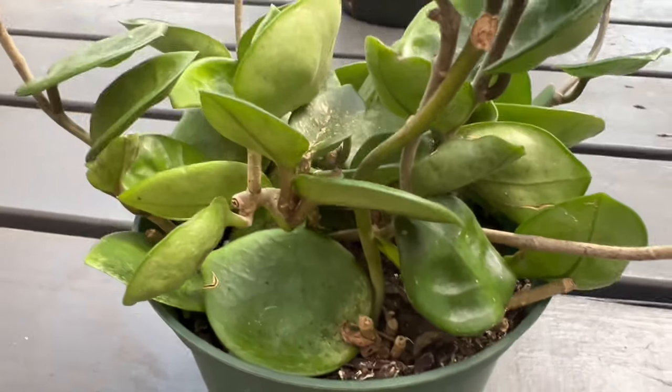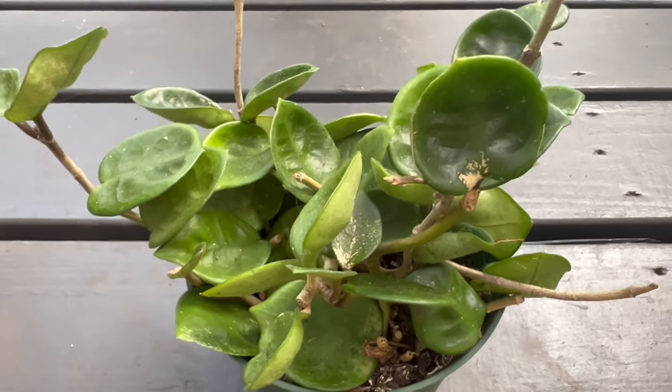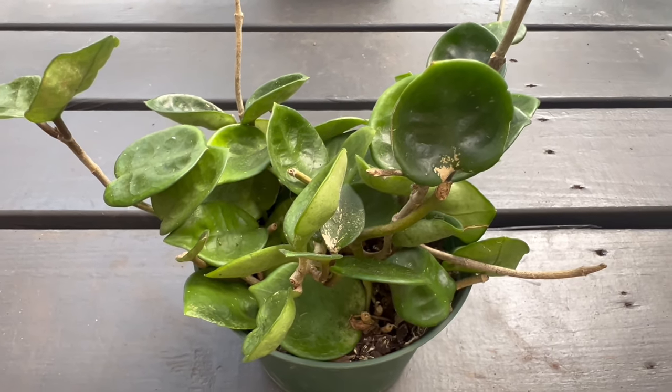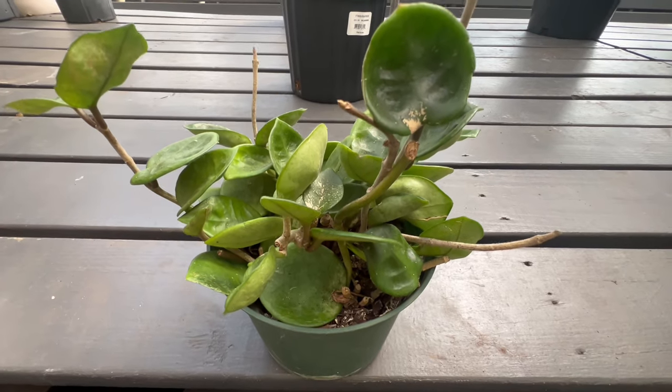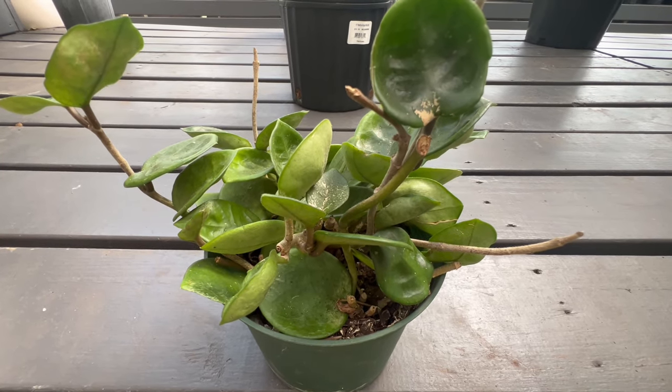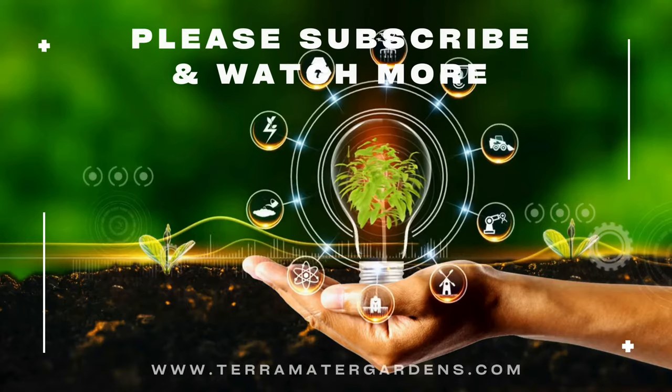Hoya Chelsea's variegated foliage makes it an excellent companion for other houseplants, adding visual interest to plant arrangements. It complements both vibrant and subtle colored plants, creating a harmonious indoor garden.